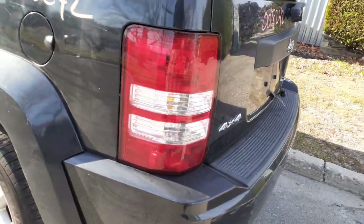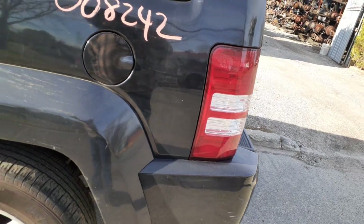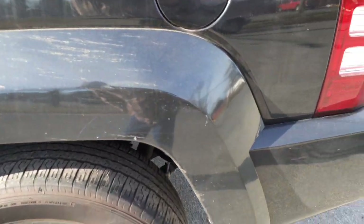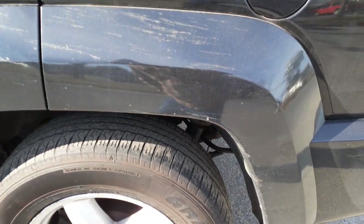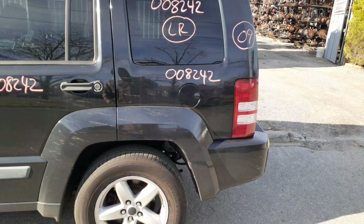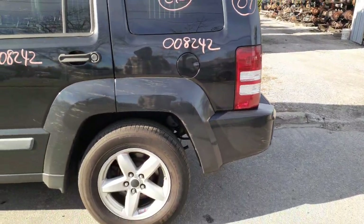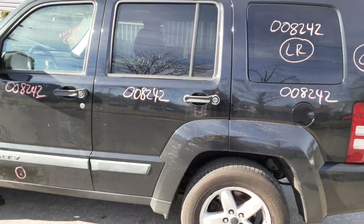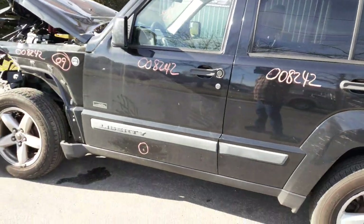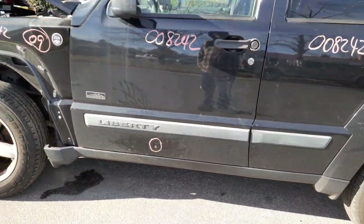The left rear tail light is in good shape. Left rear quarter is in good shape as well, with left rear quarter glass and privacy tint. The flare is good. Left rear door has power window, power locks, and privacy glass.